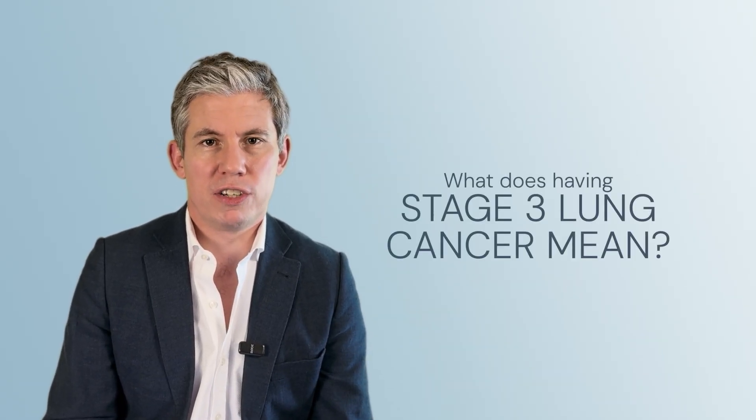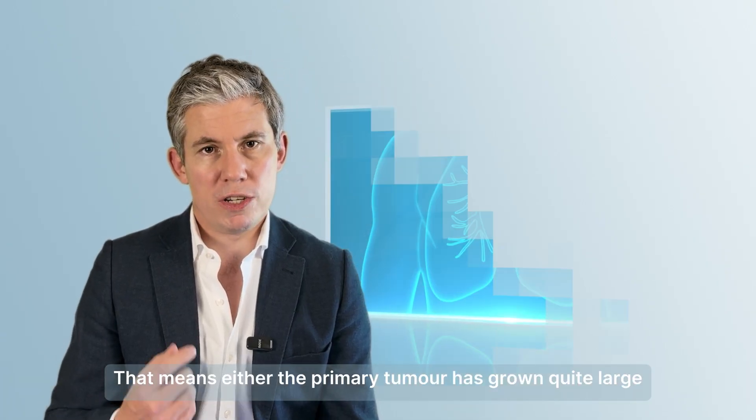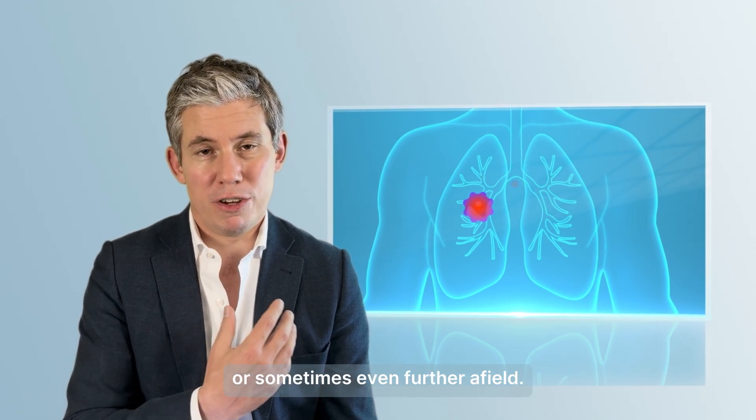So what does having stage 3 lung cancer mean? I think of stage 3 lung cancer as locally advanced lung cancer. That means either the primary tumor has grown quite large, or it's spread to lymph nodes in the center of the chest, or sometimes even further afield.